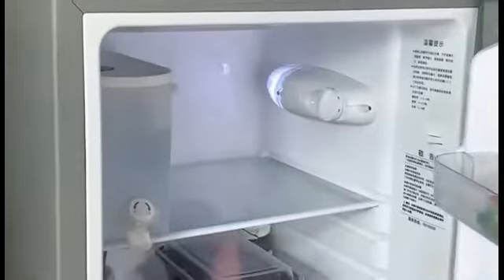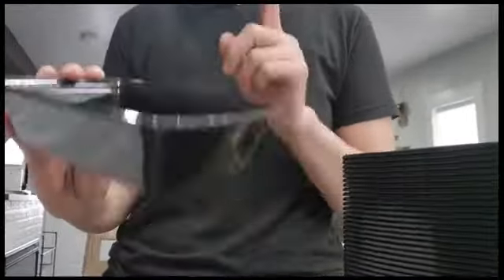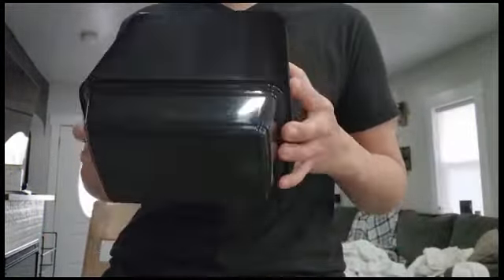Manufactured by WGCC, a reputable company known for its quality products, these containers come in a pack of 50, ensuring an ample supply for all your meal prep requirements. Each container has a generous capacity of 24 fluid ounces. Made from extra-thick plastic material, the solid rectangular shape maximizes space utilization in your refrigerator or freezer, suitable for pre-prepared meals, leftovers, snacks, or portion-controlled meat.